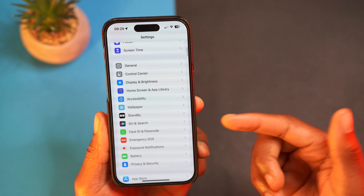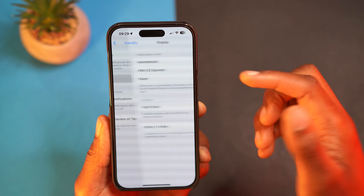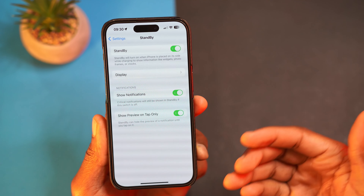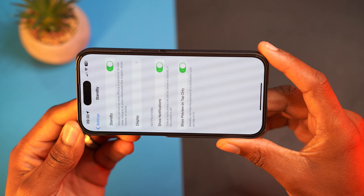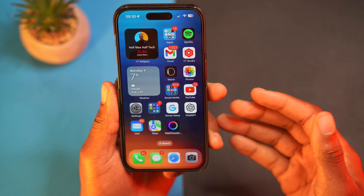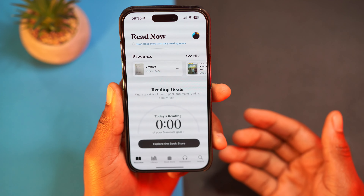There are also additional changes to StandBy mode. In Settings under StandBy, you now have more customization for the display. When you connect your charger and preview different StandBy modes, there are more features and more colors to customize. Not a feature I use often, but it's good to see Apple expanding it.